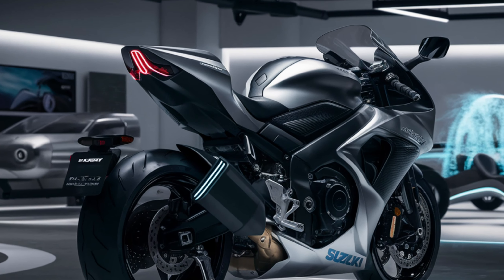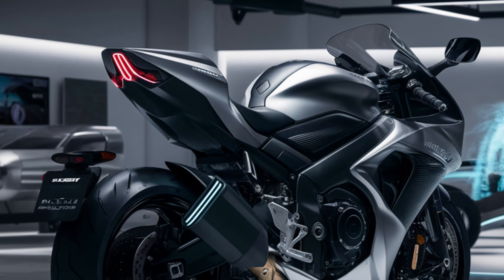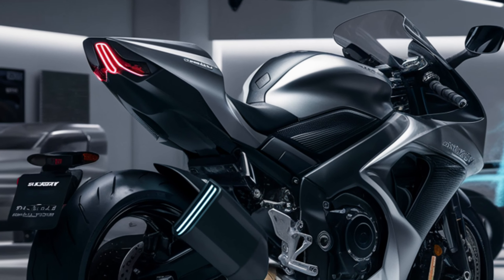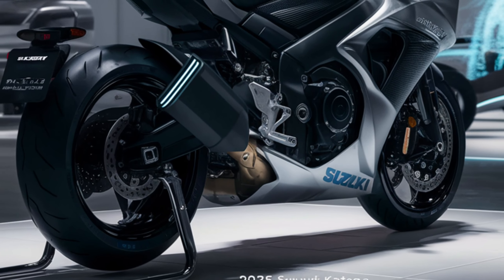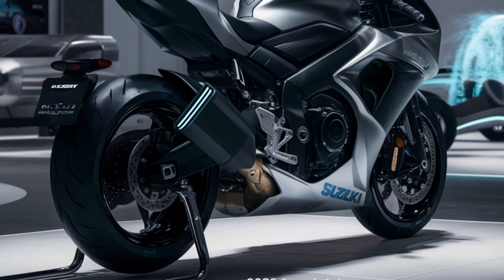I've had the chance to spend some quality time on the 2025 Katana and I'm impressed. The riding position is comfortable, the suspension soaks up bumps effortlessly, and the brakes offer excellent feedback.